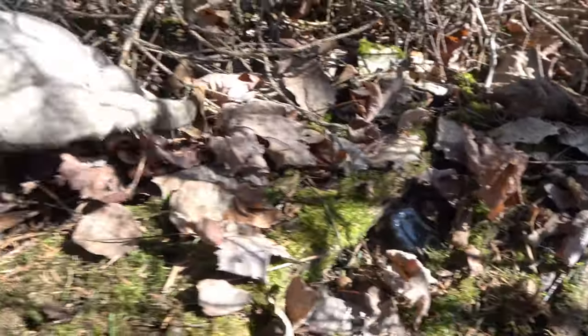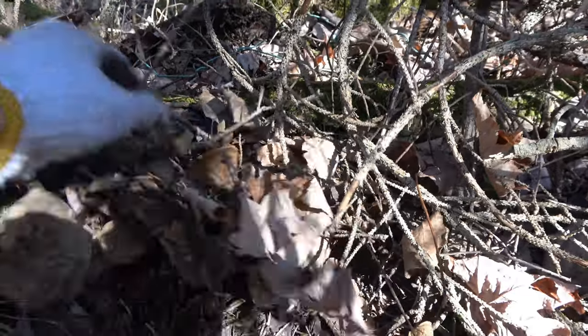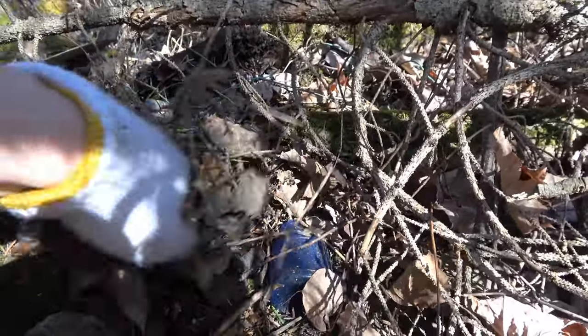There's a med right there and then yeah, check this out. There is a blue ink right here, right on the surface. Let's see.